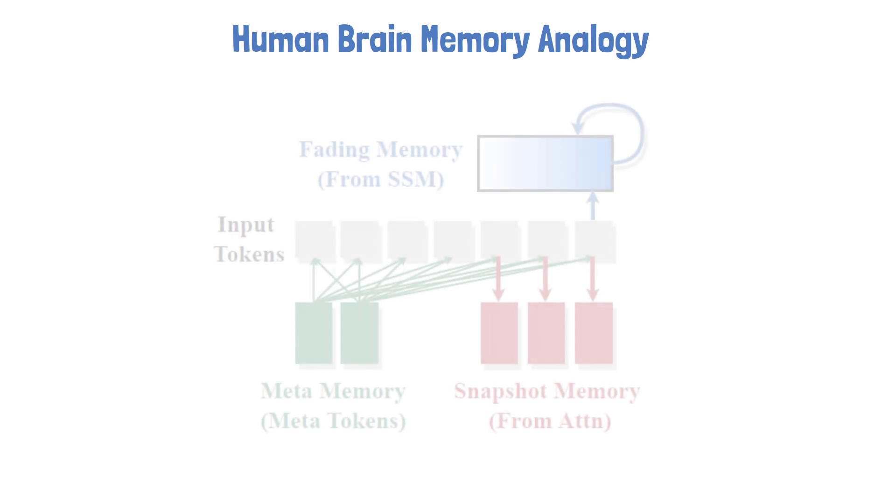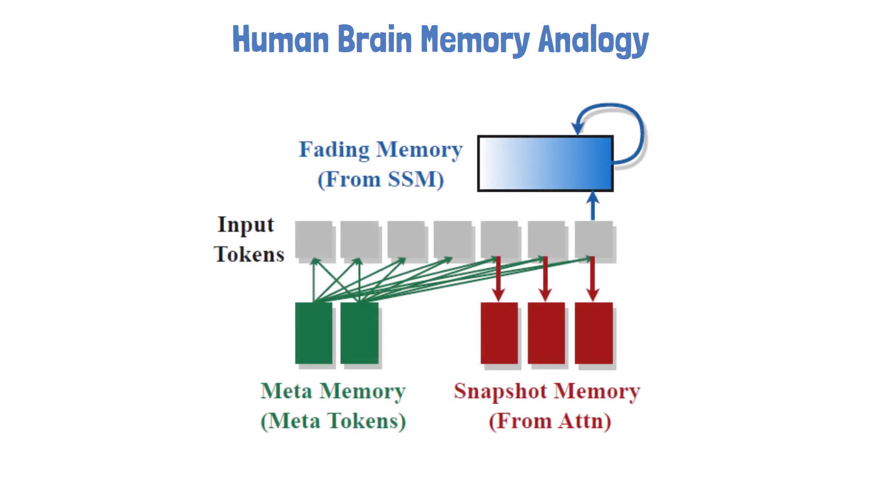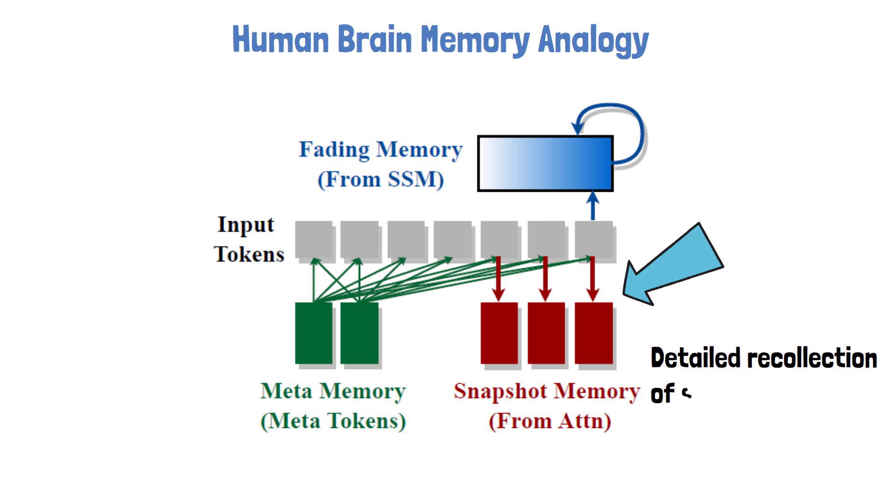Let's take a moment to interpret the hybrid head module using an analogy to the human brain, using the following figure from the paper. In the human brain, we have different types of memory processes that work together to store and recall information. Imagine that the attention heads in HIMBA are like snapshot memories — the detailed recollections we have of specific moments or events, allowing us to remember precise details when needed. Attention heads in HIMBA work similarly, providing high-resolution recall of specific information from the input sequence.